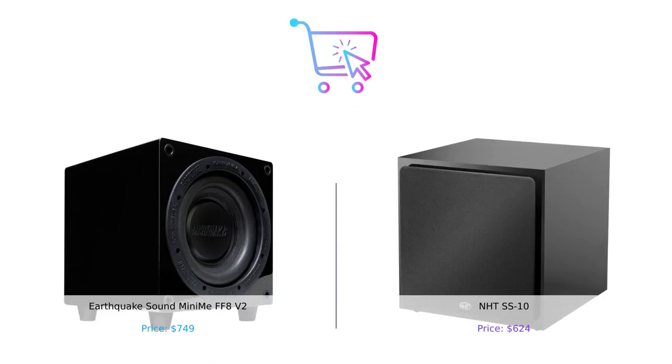That wraps up our comparison of these two fantastic subwoofers. Both the Earthquake Sound Mini-May FF8V2 and the NHTS-S10 have their own unique features and benefits. To make the right choice, consider factors such as design, sound quality, and connectivity options. Don't forget to let us know in the comments which subwoofer you prefer. If you enjoyed this video, please give it a thumbs up, leave a comment, and subscribe to our channel for more insightful reviews. Thank you for watching and see you in the next one.